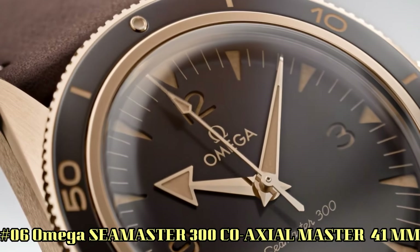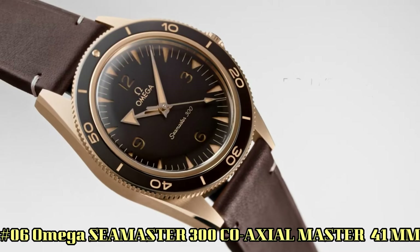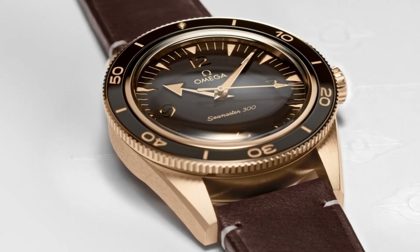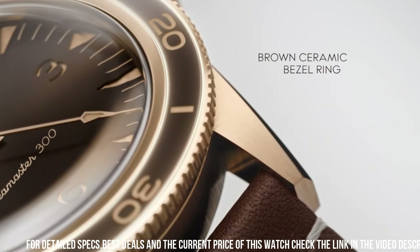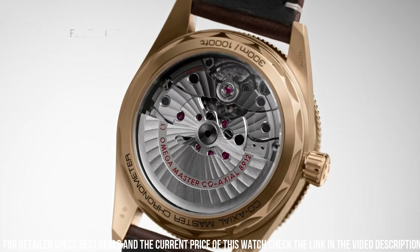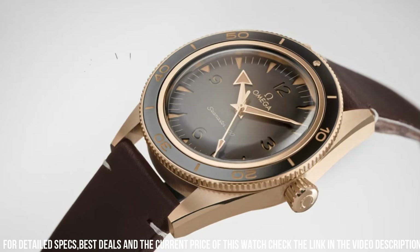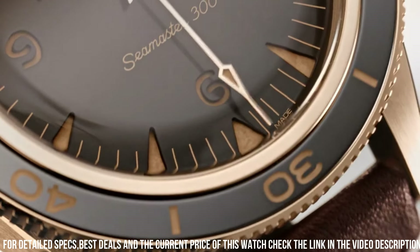Number 6: Omega Seamaster 300 Coaxial Master Chronometer, 41mm. More beautiful in person. Features include: anti-magnetic, automatic, chronometer, screw-in crown, self-locking crown screwed into the tube of the case — used for highly resistant diver's watches. Transparent case back, unidirectional rotating bezel, between lugs: 21mm. Bracelet: leather strap.